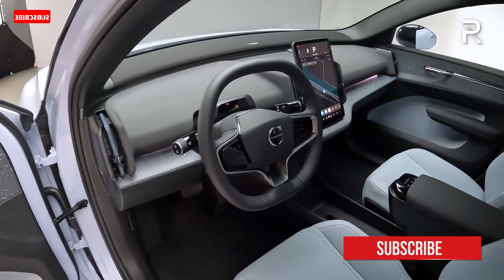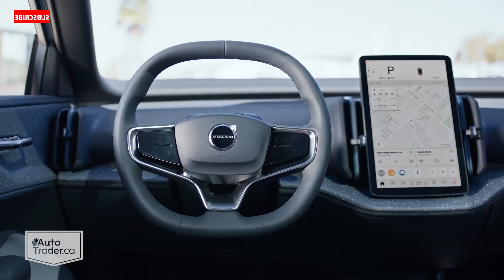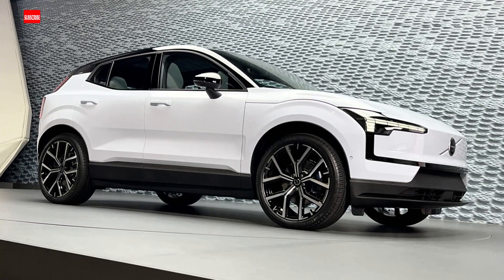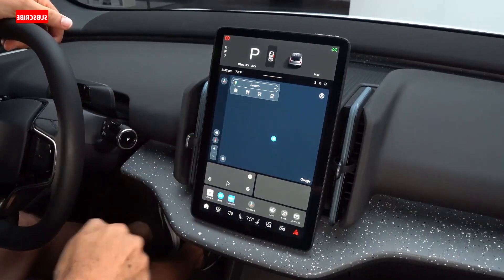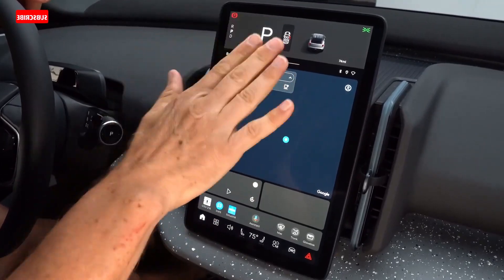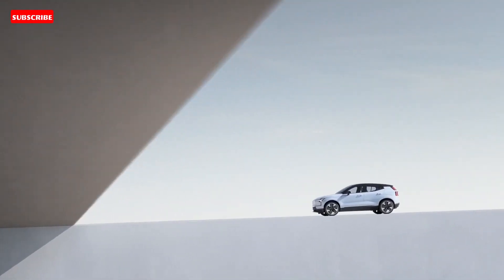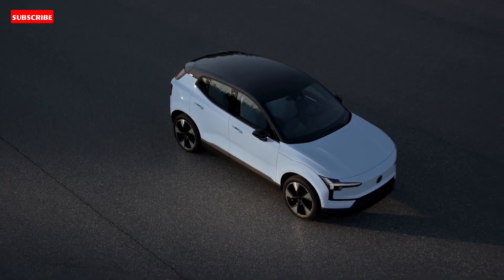The EX30's interior uses recycled materials throughout for a greener footprint. One upholstery option uses waste from the denim recycling process, while other options include an interior sewn from flax and wool, or an alternative made from recycled polyester. The interior looks quite minimalist, aligning with Volvo's Scandinavian design strategy but with some new twists — the glove box, for example, is relocated to the center of the dashboard under the infotainment screen, and the cup holders fold up when not in use to free up space.